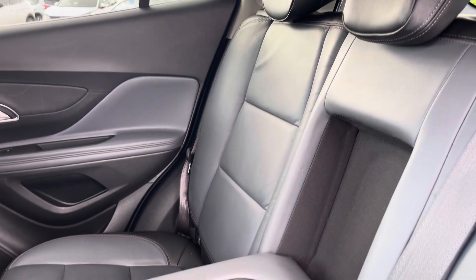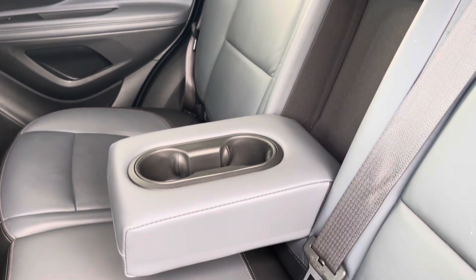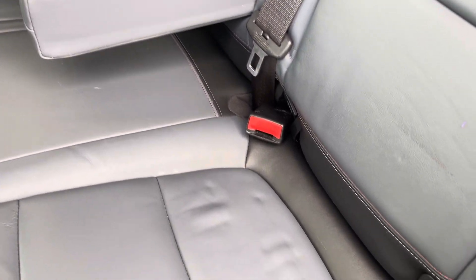Into the rear seats themselves now, they're finished in full leather upholstery. We have seating for three people here with a centre armrest, and both end seats include ISOFIX child seat preparation.